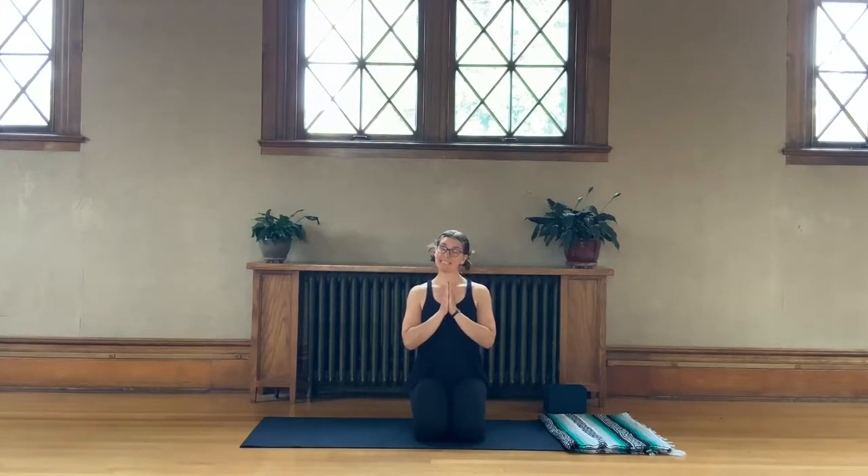Hello, friends, and welcome to C.Joy Yoga. I am Crystal Joy Johnson, and I'm going to be leading you through a little lecture here.